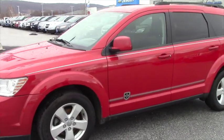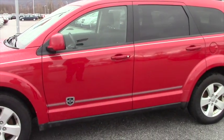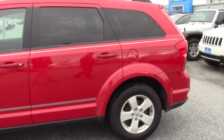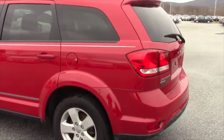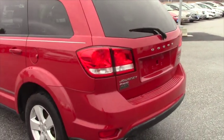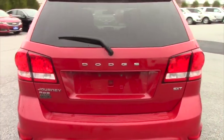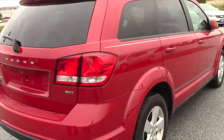First of all, this is the 2012 Dodge Journey. It's got a 3.6 liter V6 engine. It's only a one-owner, Carfax certified vehicle. It's got 41,500 miles on it. It's all-wheel drive. Power windows, power door locks, keyless entry, third-row seating.